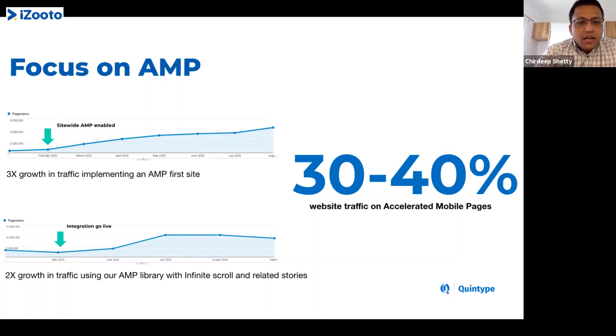The second experiment is with a fairly large, mid-sized regional publisher. One issue most publishers had with AMP earlier this year was that while they saw a lot of AMP traffic, they had very high bounce rates — upwards of 90% — because there was no infinite scroll. It was a half-baked, hacky implementation. Since AMP introduced a proper version earlier this year, we built an AMP library shared with all our publishers to implement infinite scroll and related stories. Just through that, we've seen a 2x growth in AMP traffic and overall traffic.